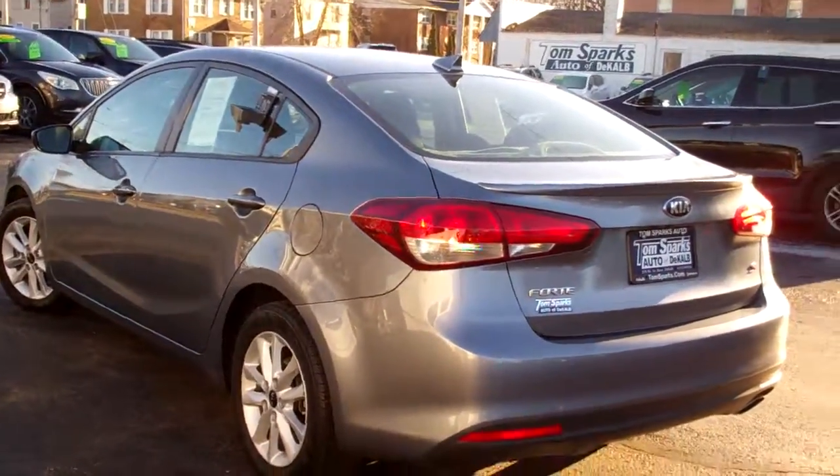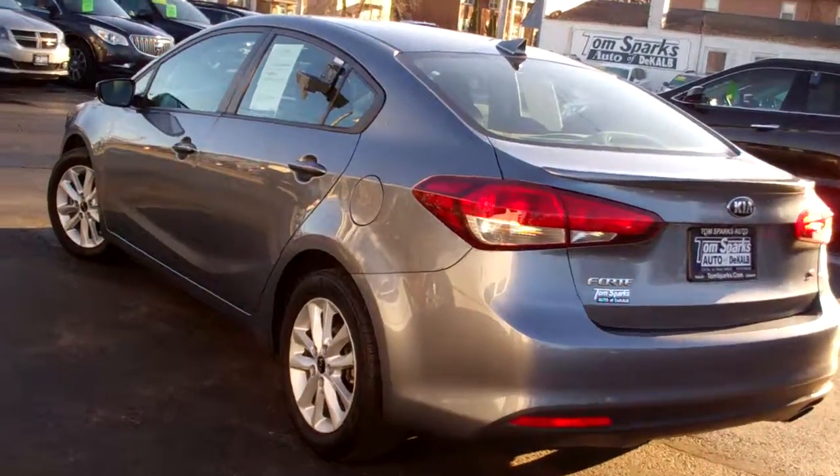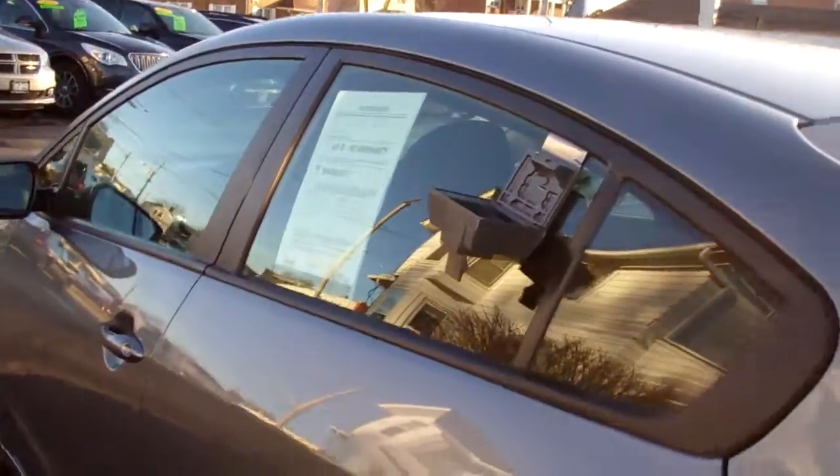Front wheel drive, four cylinder, it's got a clean auto check, one owner, it's all set up ready to go. We've checked it out in our service department and it's got factory warranty.